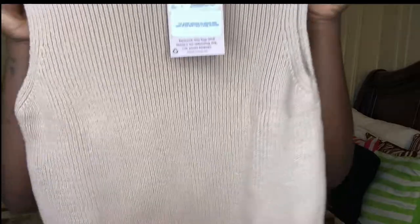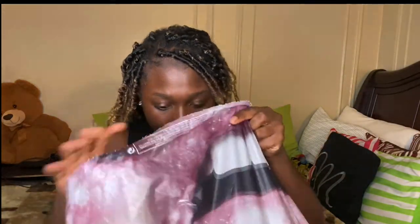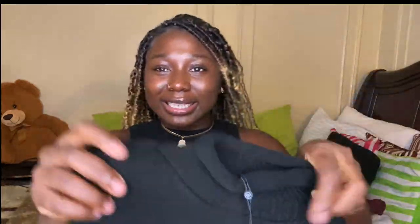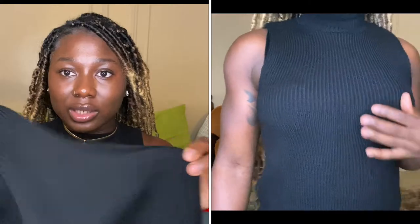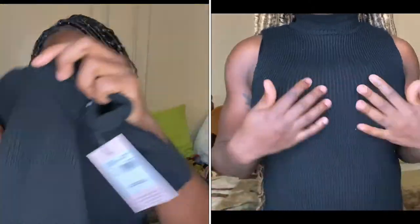So this top is very, very cute. I believe I also got it in another color — the black, guys. I freaking love this top. You can rock a long sleeve under this and still be good. It's that cute and it's that accessible for fall. This was a great buy and I cannot wait to style this.